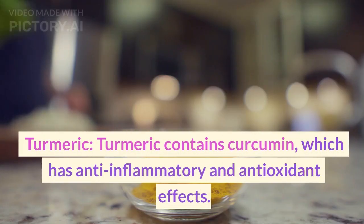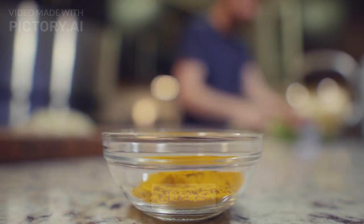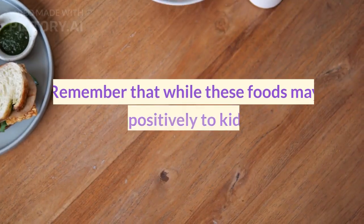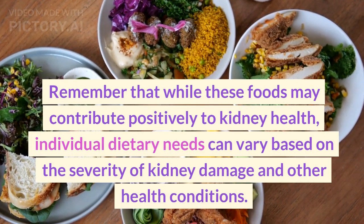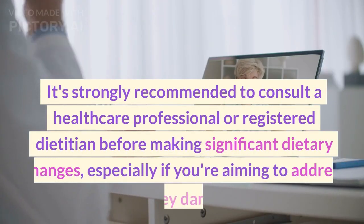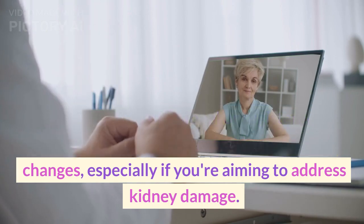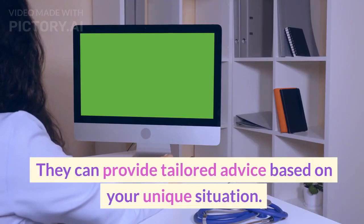Turmeric contains curcumin, which has anti-inflammatory and antioxidant effects, and is used in some traditional practices. Remember that while these foods may contribute positively to kidney health, individual dietary needs can vary based on the severity of kidney damage and other health conditions. It's strongly recommended to consult a healthcare professional or registered dietician before making significant dietary changes, especially if you're aiming to address kidney damage. They can provide tailored advice based on your unique situation.